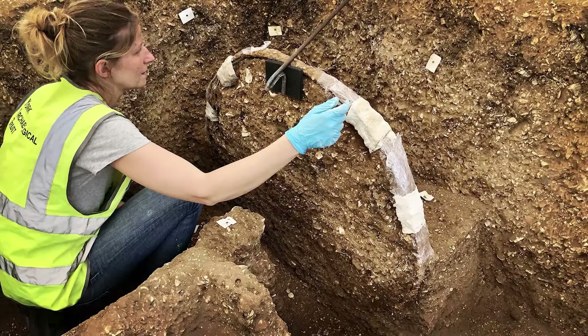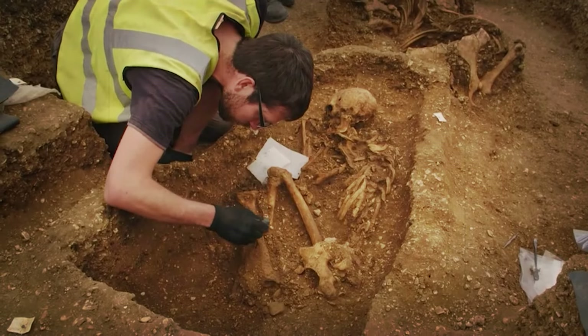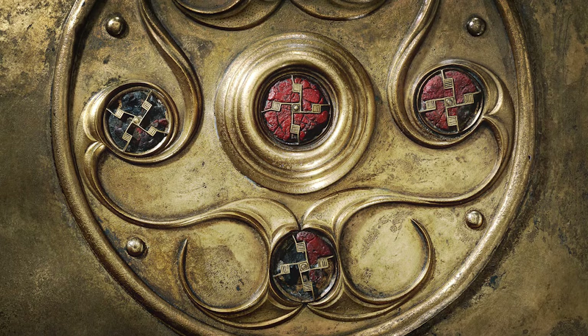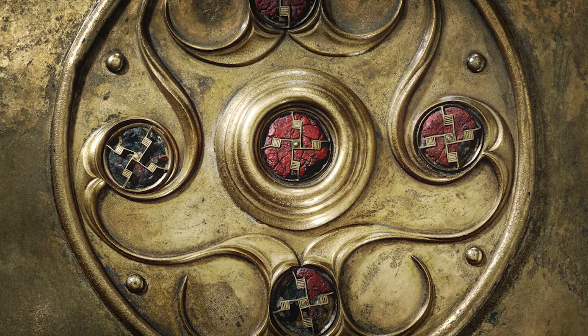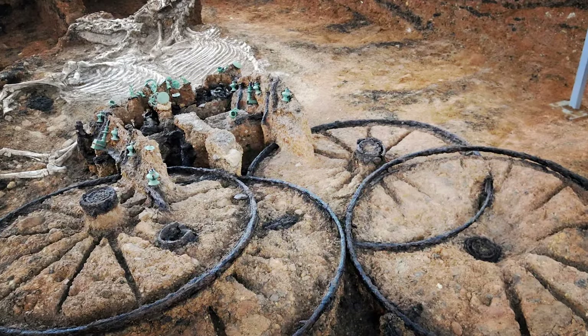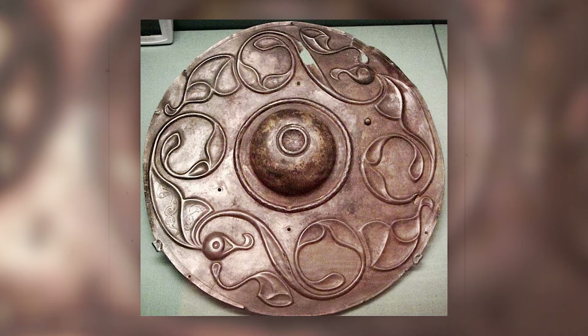Upon closer inspection, they uncovered a remarkably preserved bronze shield, adorned with intricate detailing and a distinctive rim around the edge. This find mirrored another shield discovered previously, providing valuable insights into the construction techniques and materials used in ancient British armaments.